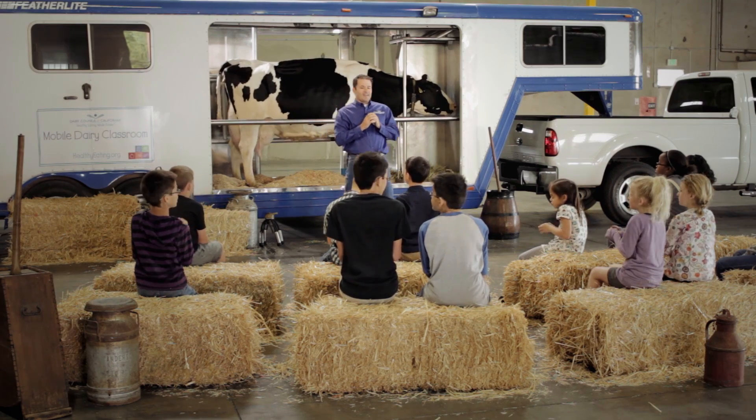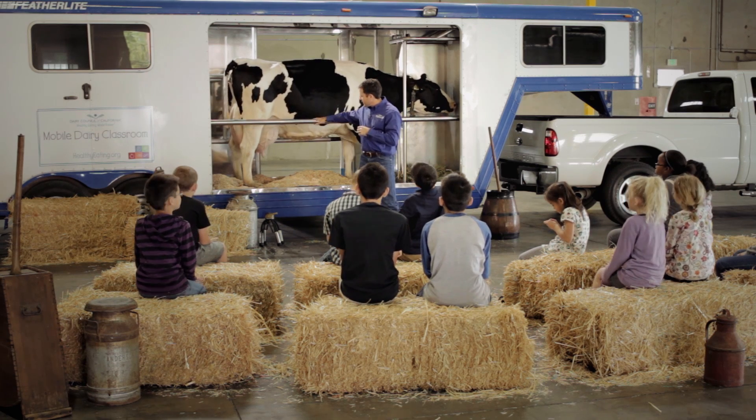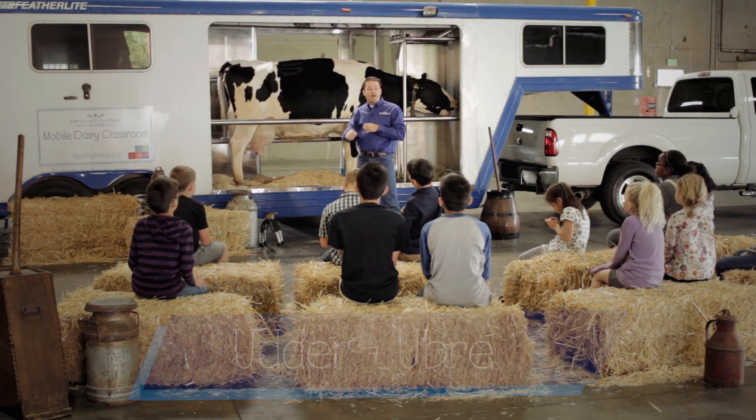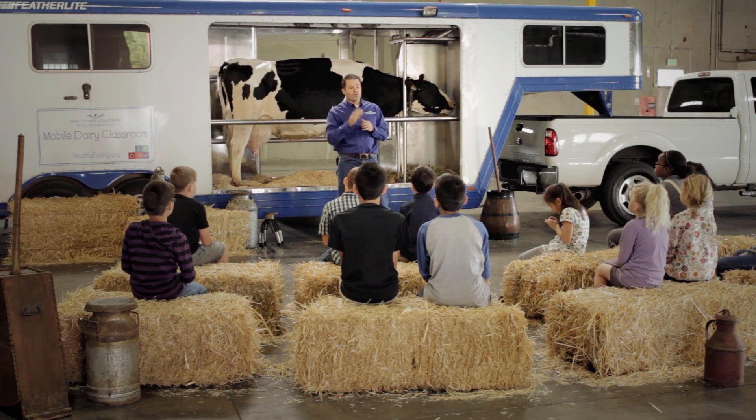A cow produces milk from her udder. A cow has one udder with four teats.